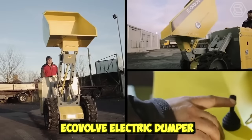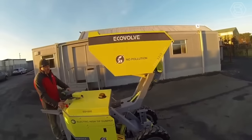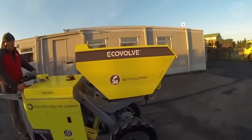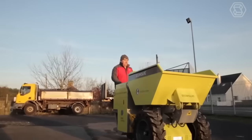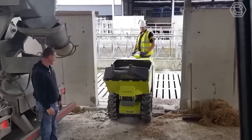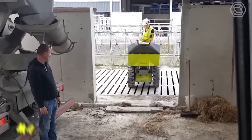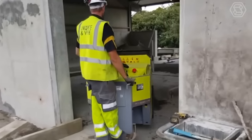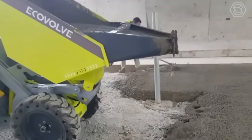The Ecovolve Electric Dumper is a cutting-edge electric vehicle designed for use in a wide range of applications, including construction, landscaping, agriculture, and more. One of the key benefits of the Ecovolve Electric Dumper is its eco-friendly design — this machine is powered entirely by electricity, eliminating the need for fossil fuels and reducing carbon emissions.